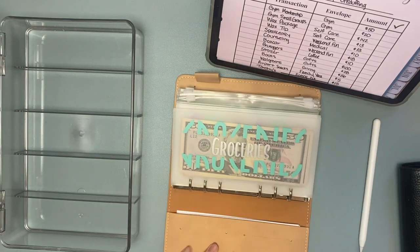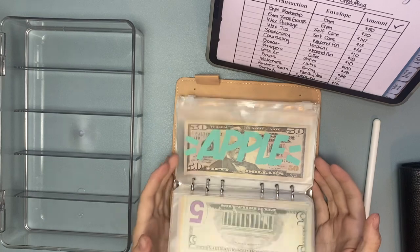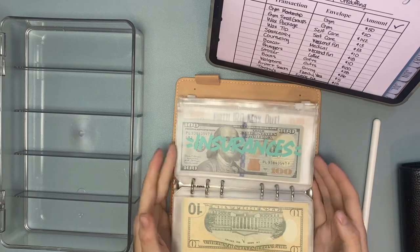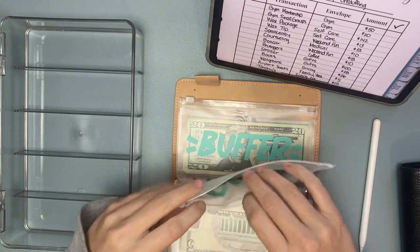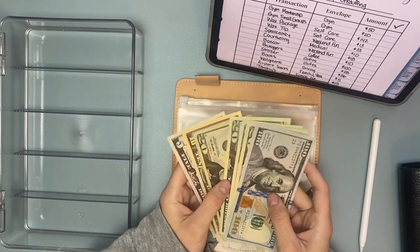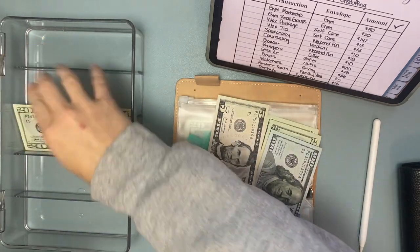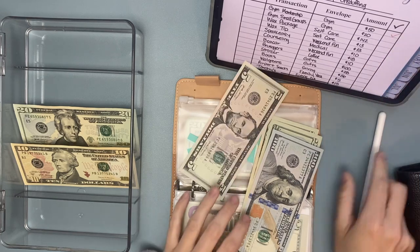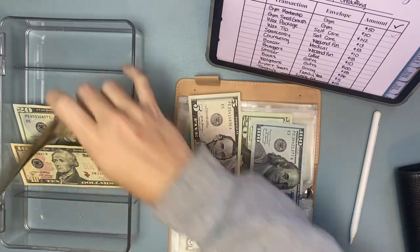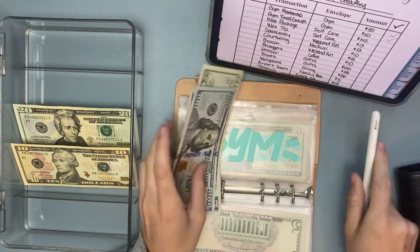We are going to get started in my bills binder because I think it will be the fastest. We're going to start today with some gym expenses. We are going to pop around a bit, so I'm sorry if that stresses you out. For gym today, we had $50 for my gym membership that I need to pay — $20, $40, $50 — and then $20 for small group classes.